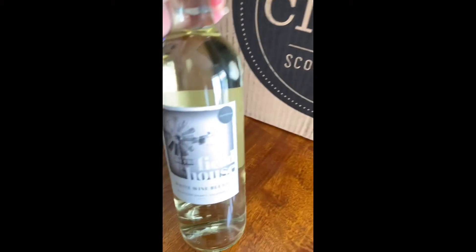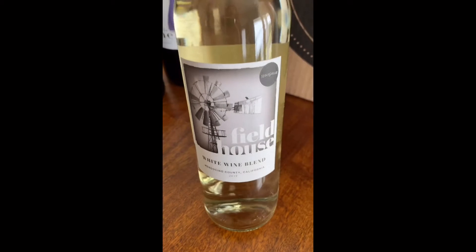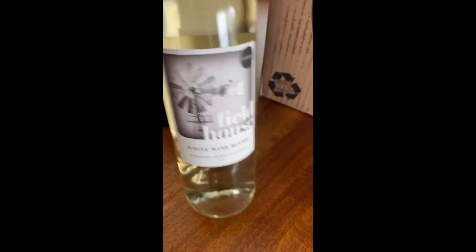And we have the Field House white wine blend — this one seems to be very popular already. This one also came with the Scout Sampler, so I got to try that one.